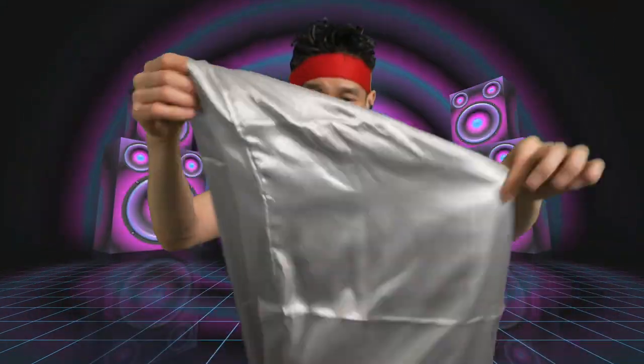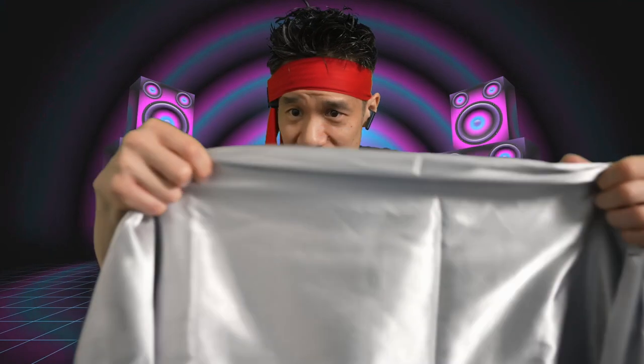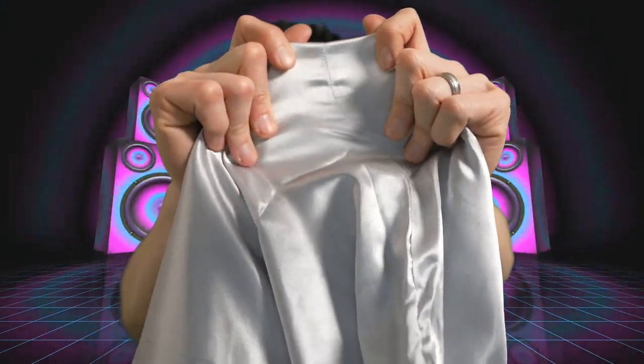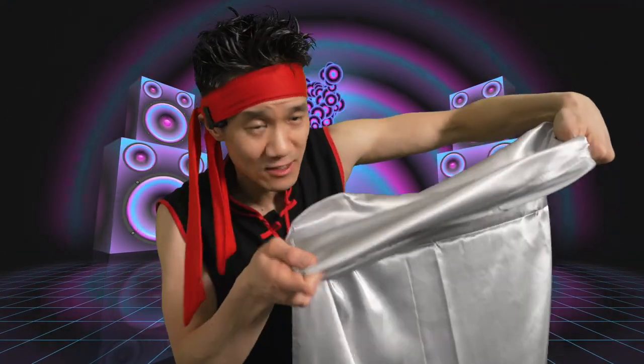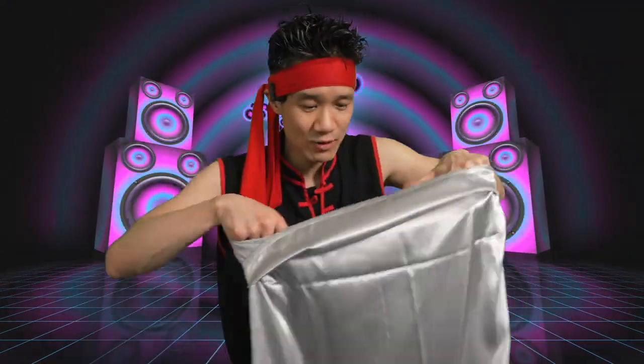The sateen pillowcase by NT Bay. Very sturdy material right here. Good construction, solid seam lines. This is where you put the pillow in. It also has a flap wrap around right here — wraps around your pillow so it doesn't slide out. Very cool design.